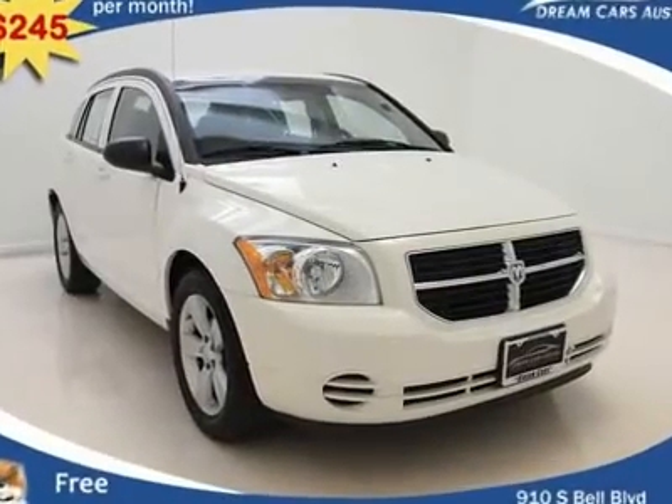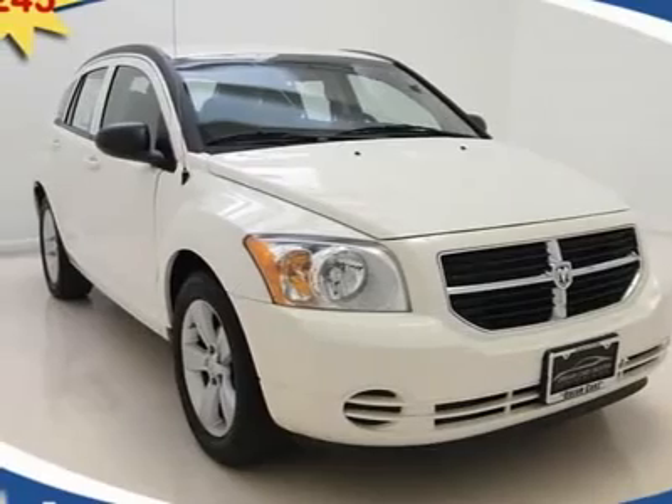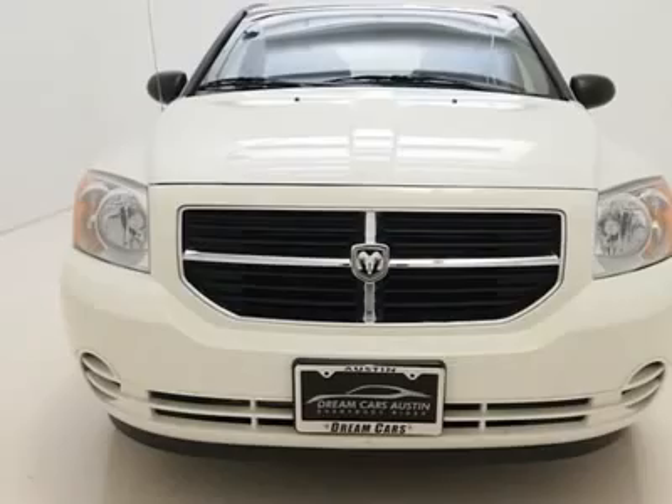$245 per month with free warranty, certified and inspected with available financing. A beautiful one-owner vehicle harboring loads of awesome features.